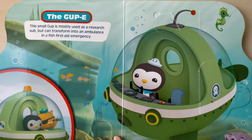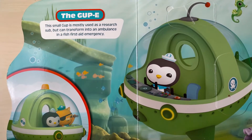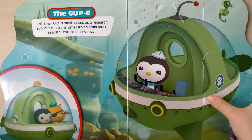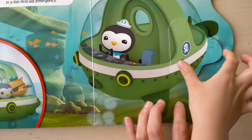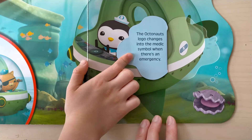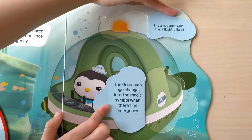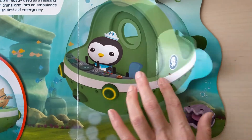Gap E. Yes, this Gap E. This small Gap is mostly used as a reset sub but can transform into an ambulance in a fish first at emergency. The Octonaut logo changes into the medic symbol when there is an emergency. The ambulance Gap E has a flashing light. This is the ambulance.